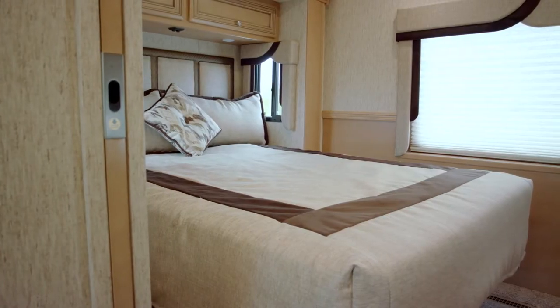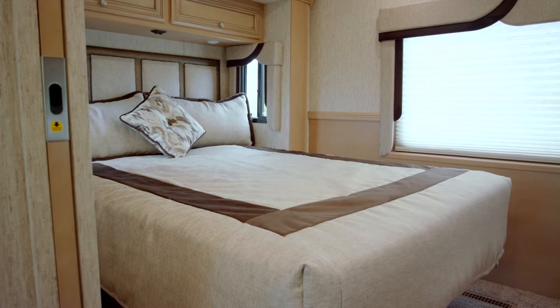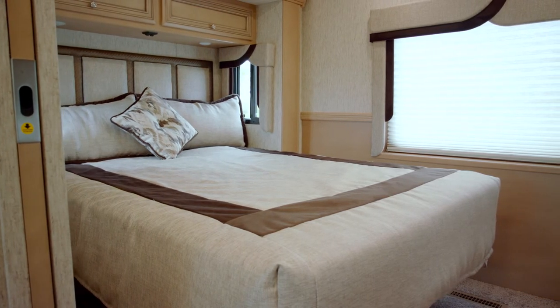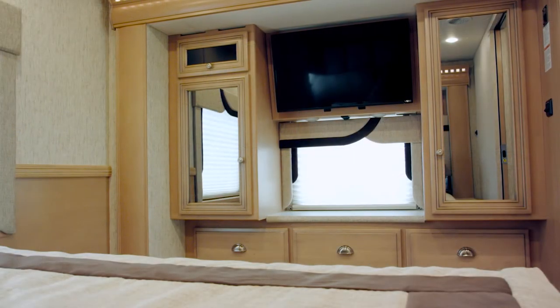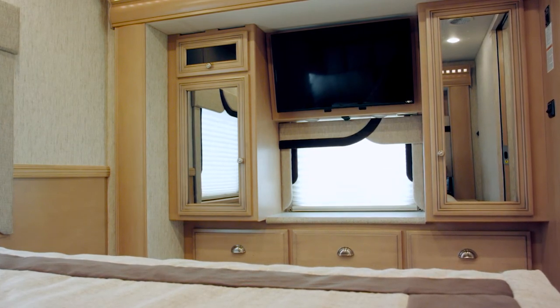Back in the bedroom we've got a queen bed with quilted bedspread and accent pillows. On each side we have solid surface nightstands. Across from the bed we have the optional Vizio LED TV and DVD player.